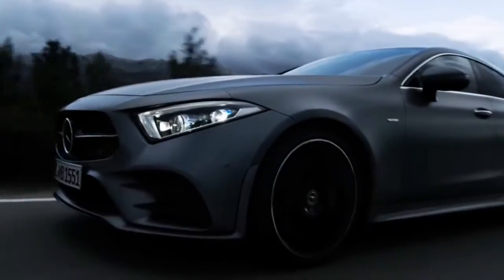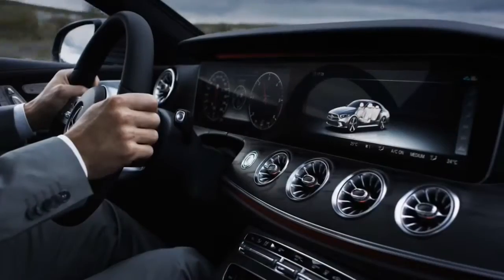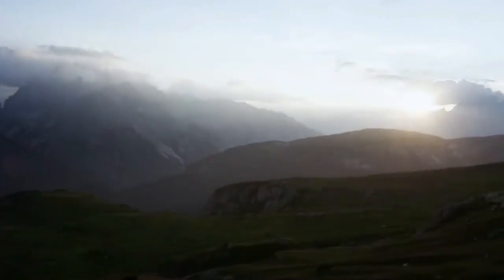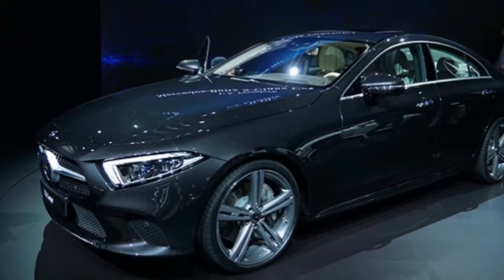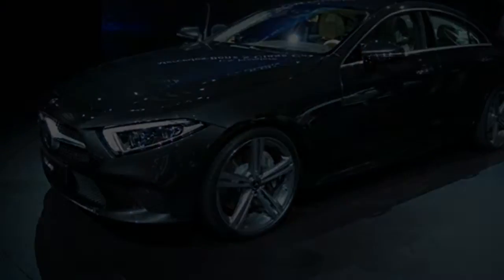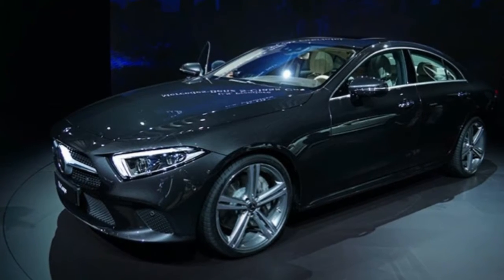A semi-autonomous driver assistance package that enables the CLS to steer itself within a lane and even move to another lane when the driver activates the turn signal is also available, along with a set of adjustable air springs that improve ride and handling regardless of who is in control. The 2019 Mercedes-Benz CLS is scheduled to go on sale next fall.